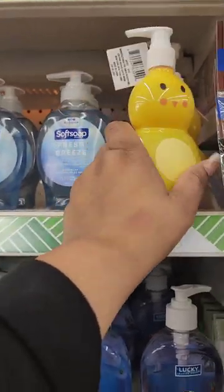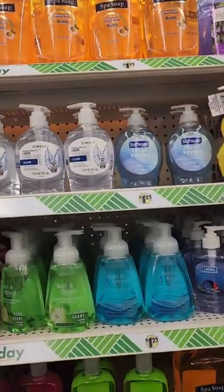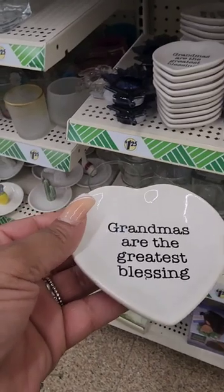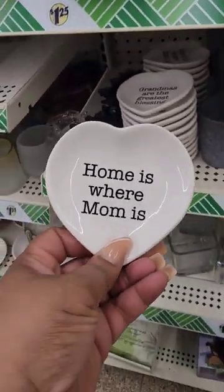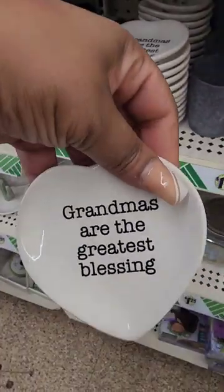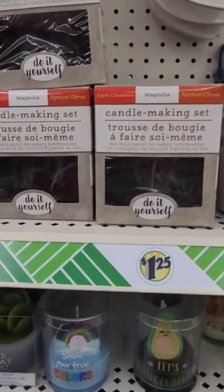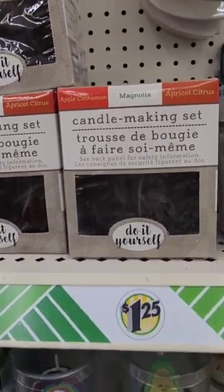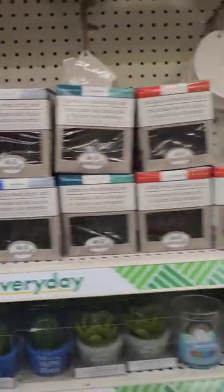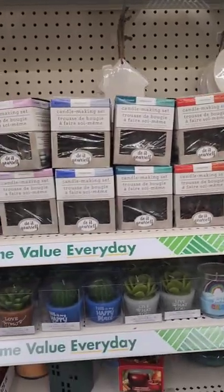They have some Easter soaps leftover, but before you know it, Easter will be here, so you could always get it and put it up. There's a trinket tray that says 'Grandmas Are the Greatest Blessing' and another that says 'Home Is Where Mom Is' — perfect for Mother's Day or as a jewelry gift. From Magnolia, there's a candle making kit in apple cinnamon, fresh linen, blueberry, and lavender. Has anybody tried these? It looks like you make one candle. I'm looking for the Yardley candles but haven't had luck yet.